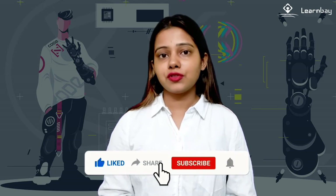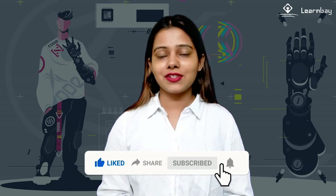AI is everywhere — you name a domain, it's there, and it won't be wrong to say AI is not only the present but the future too. To be a part of the future, subscribe to LearnVay and don't forget to like and share the video.